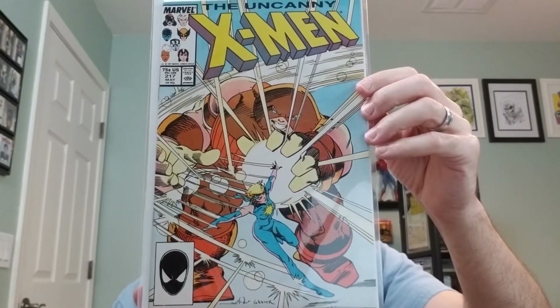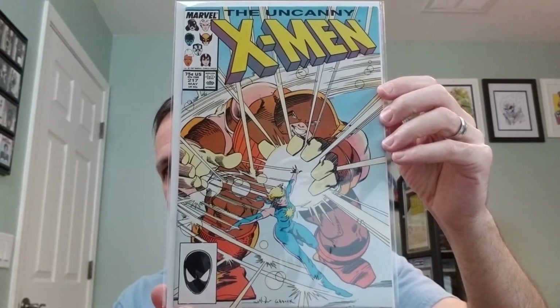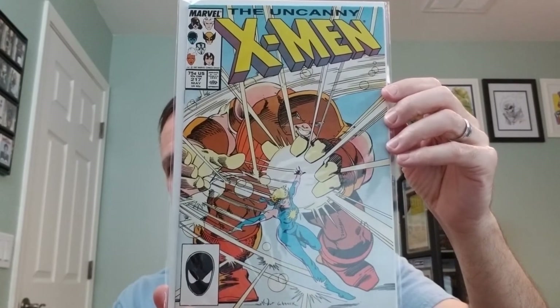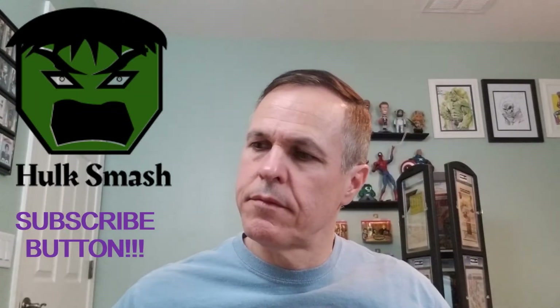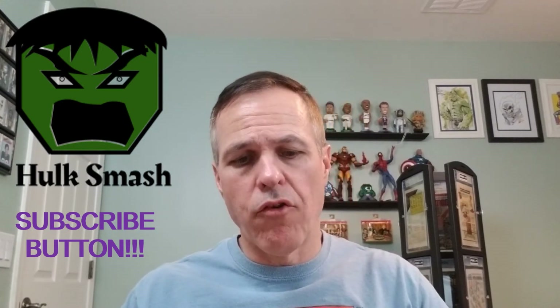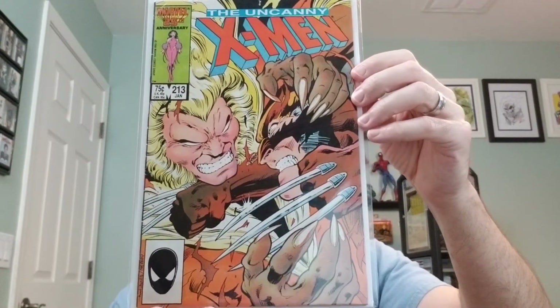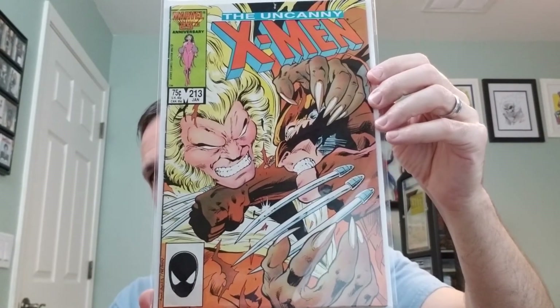Number 217. In this issue, Dazzler joins the X-Men. And number 213. This is from 1987, and it's the first cameo of Mr. Sinister.